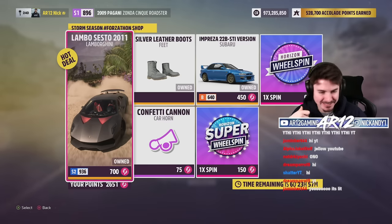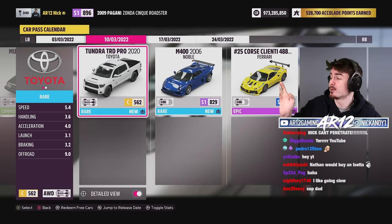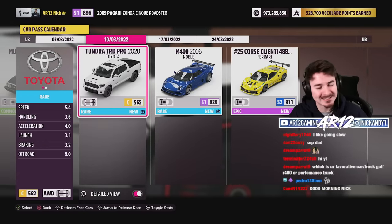If you like going fast, the Sesto Elemento is here. Last but not least, in the car pass this week — and remember this is a DLC car — this is the 2020 Toyota Tundra TRD Pro.